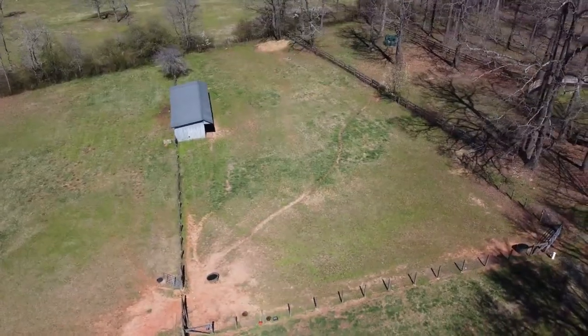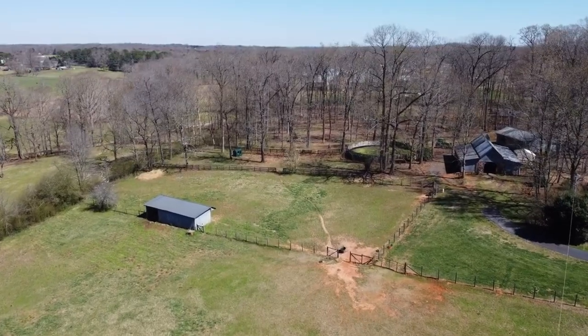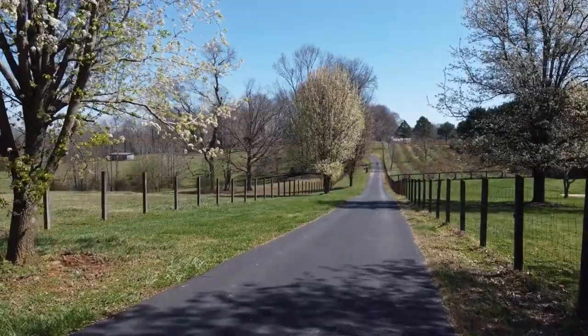We at R-Squared team proudly present this incredible opportunity. Join us as we tour this incredible property and its amazing amenities, as homes on larger acreage have all but disappeared in the county.